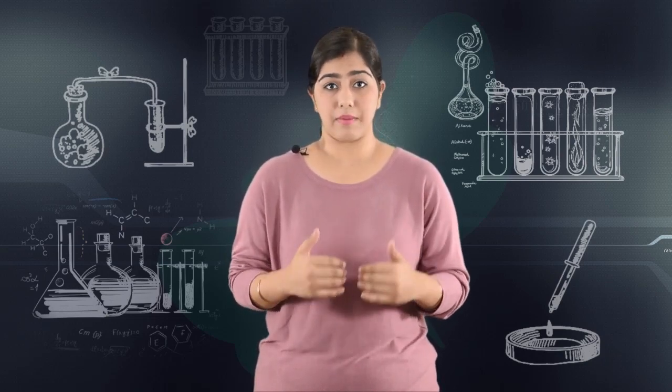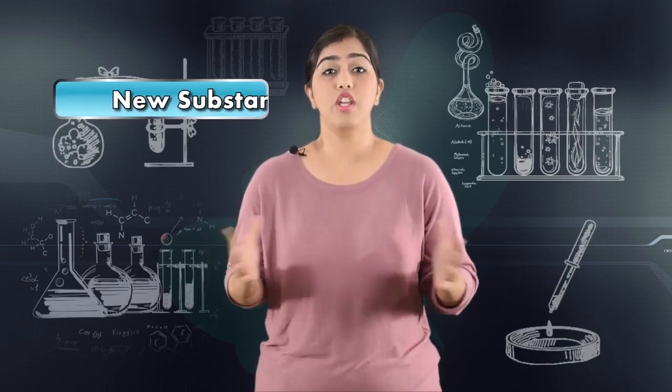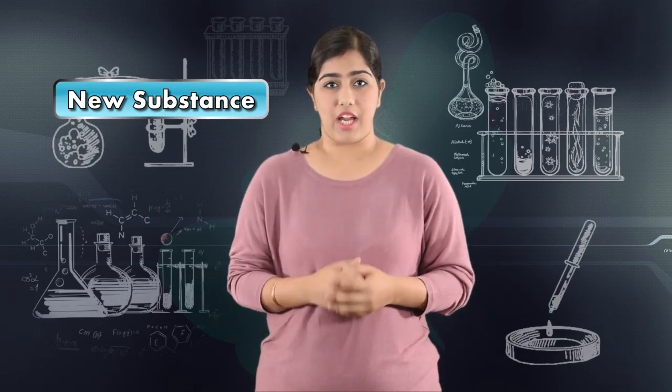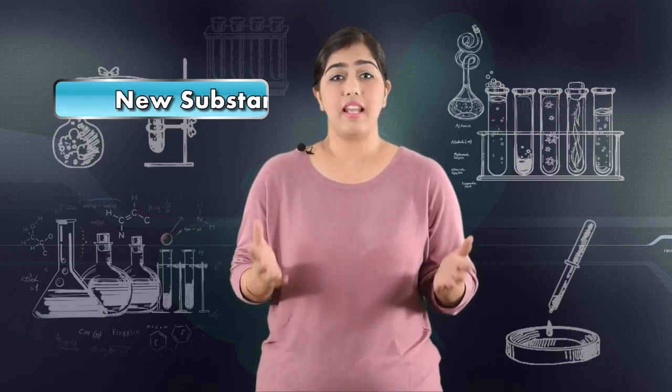Sometimes the substances can be separated out, while sometimes they change altogether into a new substance. That is what is known as a chemical change. So based on this information, let us see what changes occur when a candle is lit.